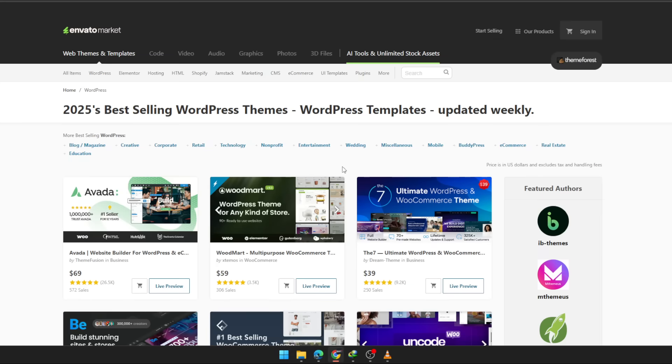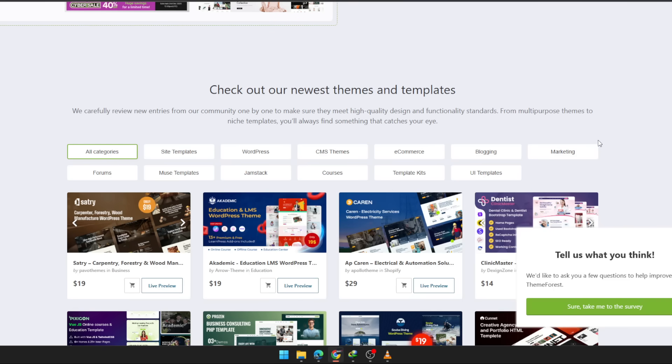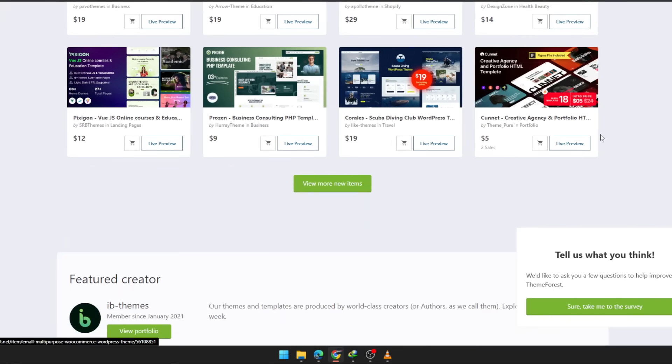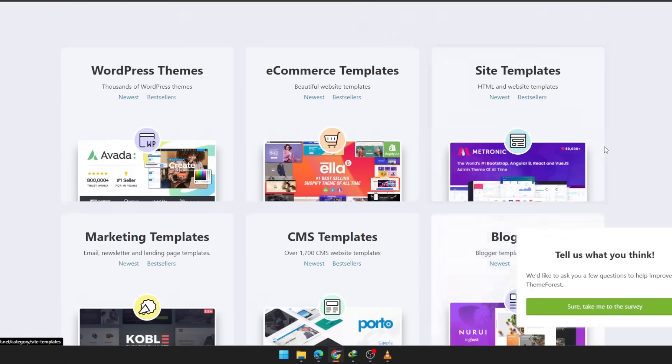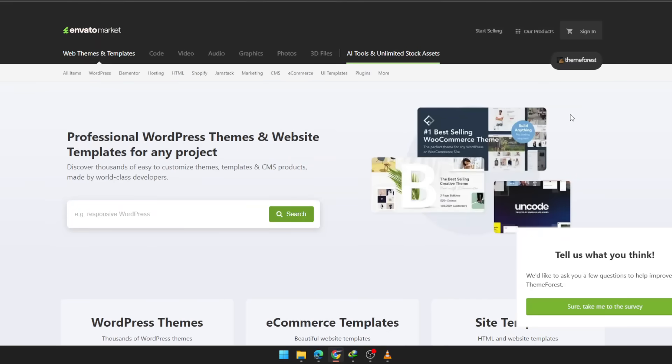If you want your website to look professional without draining your time or budget, this might be exactly what you've been searching for. Check the link below — it might save you a lot of frustration. Subscribe to Digital Grow for more.